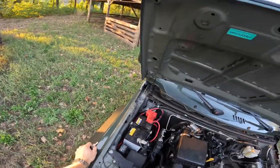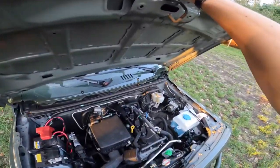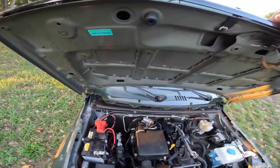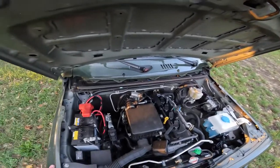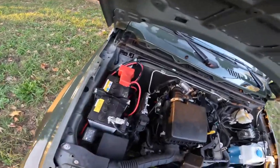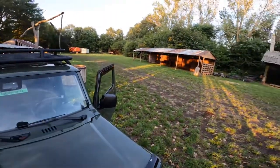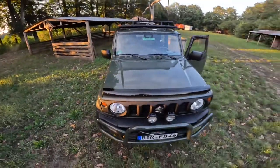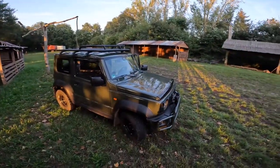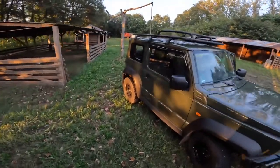One thing I have to say: on the highway if you drive about 60 miles an hour — that's around 100 kilometers an hour — it just feels like you're going 200. All the wind noise, everything vibrating, the engine is really screaming for help. But it's really meant for off-roading, not the highway. It just looks cute but rugged as well.